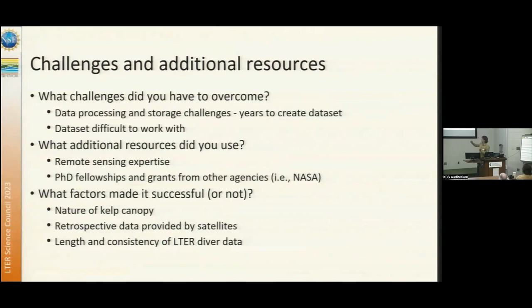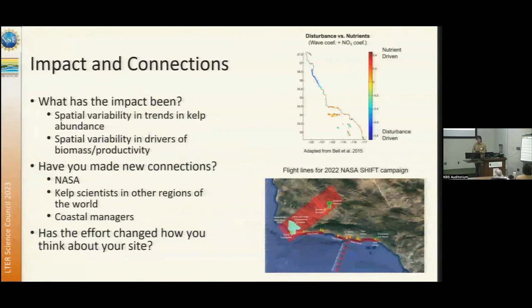We've overcome some of these challenges by leveraging a great deal of remote sensing expertise at the site and resources like PhD fellowships from NASA. One thing that has made this successful is just the nature of kelp canopy — it's so amenable to remote sensing. The retrospective data has been really valuable; we've been able to characterize dynamics from decades before SBC was initiated. The validation and parameterization is really due to the length and consistency of the diver data from the LTER.